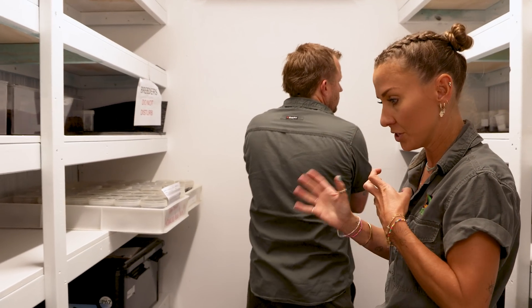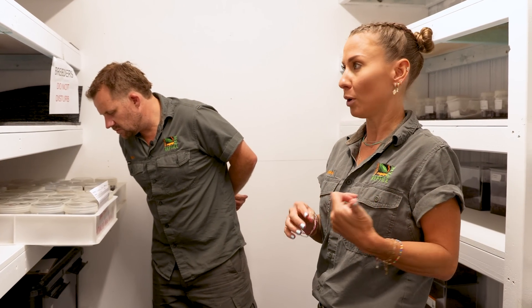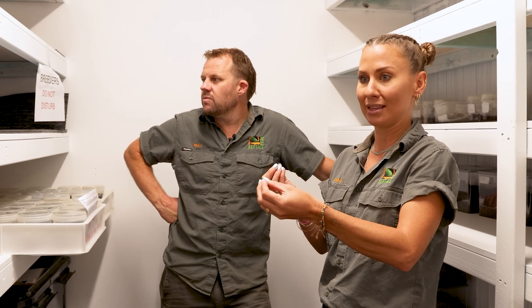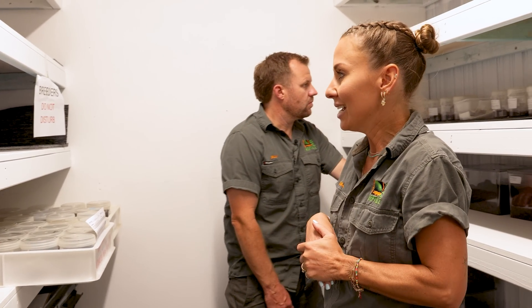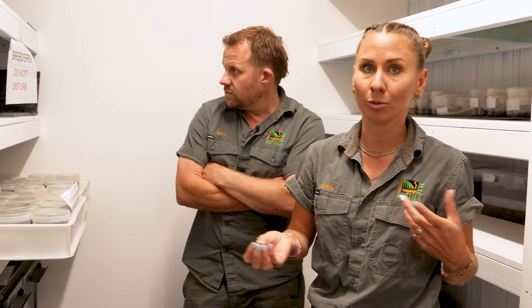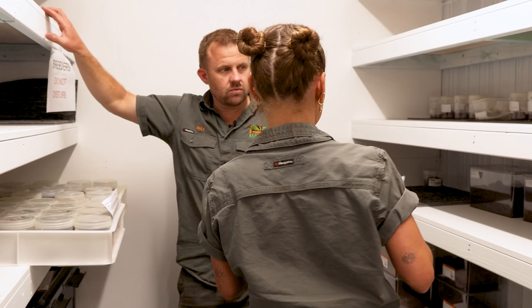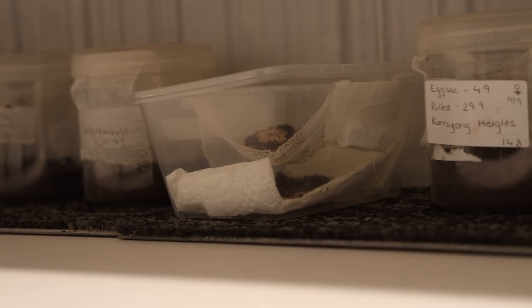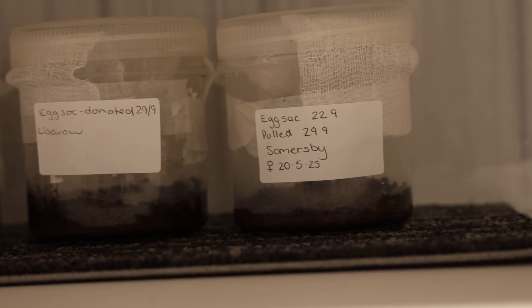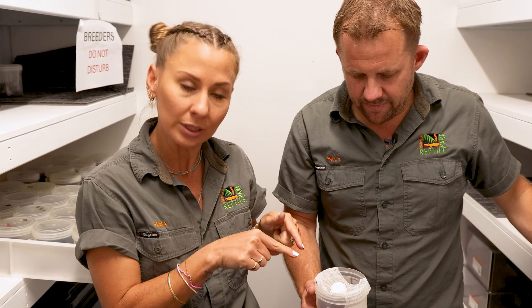We only milk the male funnel-web spiders for the breeding program - if we got a female in, we'd just release it. But we know they breed around the time the males are wandering - November through to April, the males are out looking for females. That meant every female we got in from around January onwards could potentially be gravid, so pregnant with eggs. What I started doing was keeping the females in layer boxes, then given perfect temperatures when it hits springtime, I bump the temperatures up and give them heaps of food so they think it's an amazing time of year to have their babies. And voila - over here I've got a bunch of egg sacs.